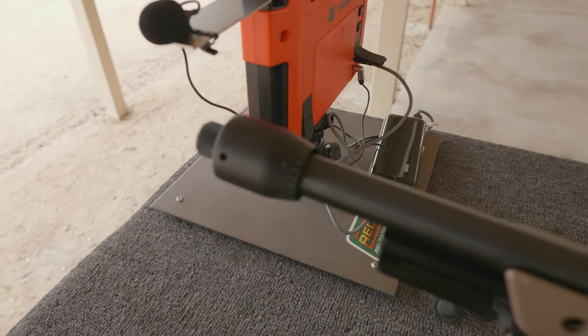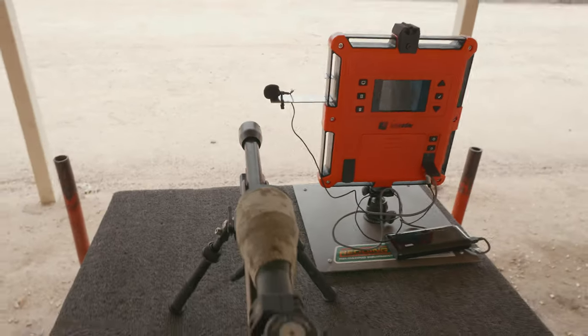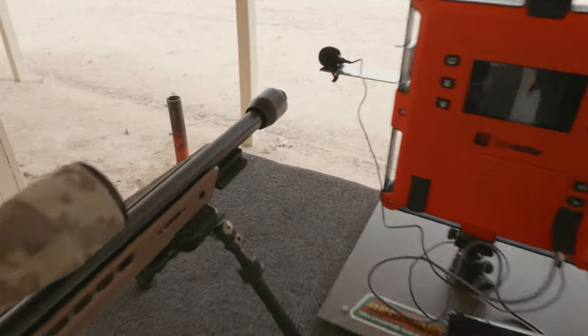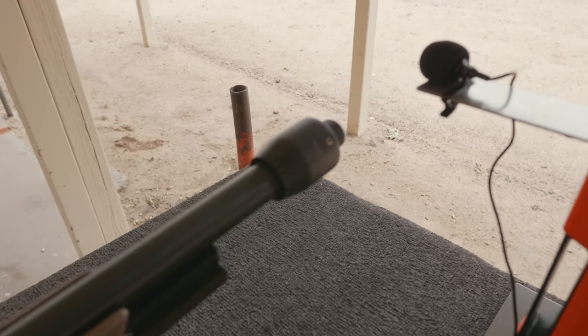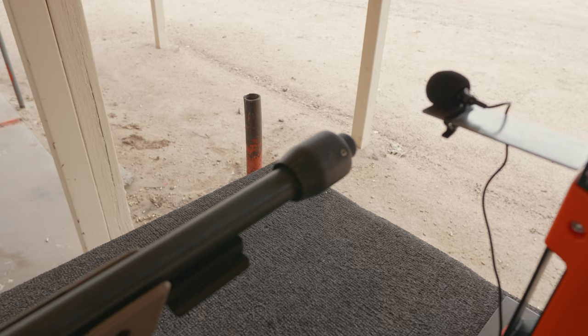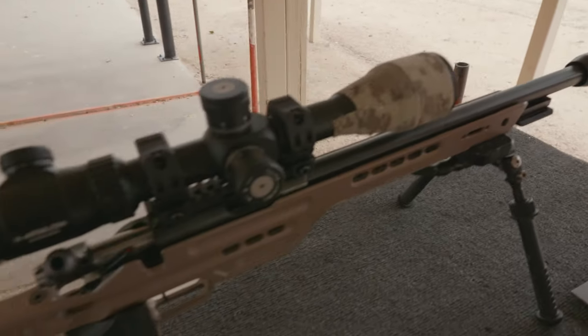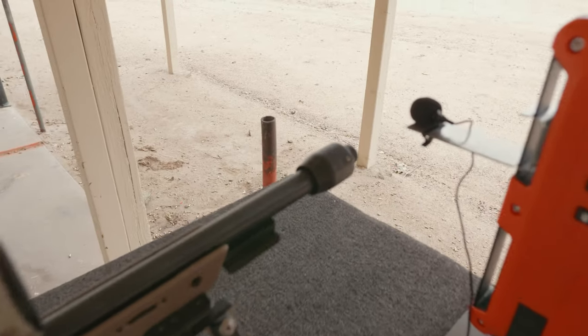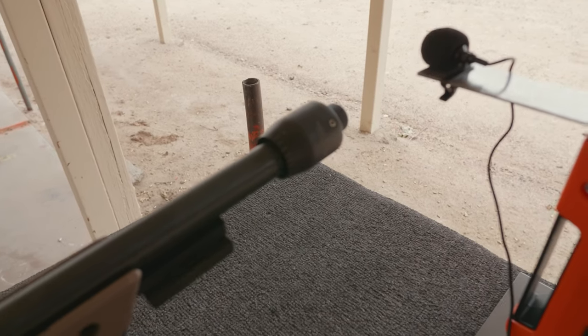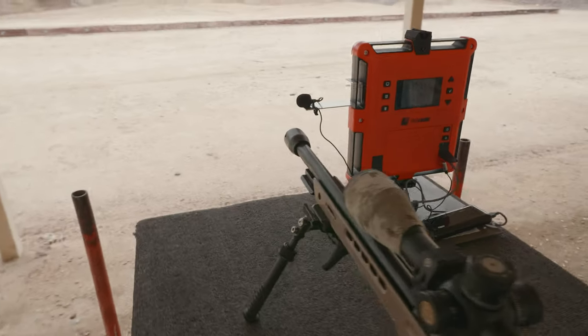We're going to go ahead and try this out today, because as of late I have not been able to get this CZ455 to shoot like it used to. Ammo lots being what they are, I have a lot of ammo of various lots and different brands. It shoots okay but not as stellar as I once had it. I'm going to try out a tuner — I've been indifferent towards them ever since I first heard about them in the early 2000s.